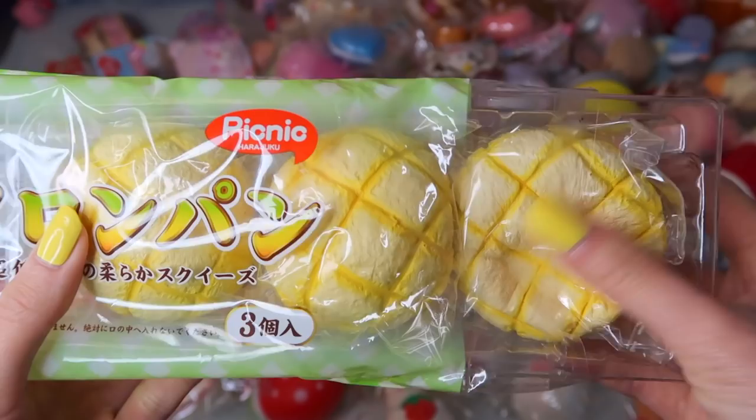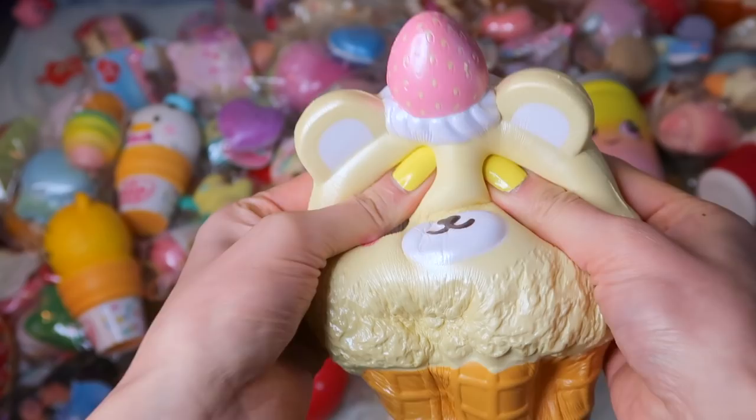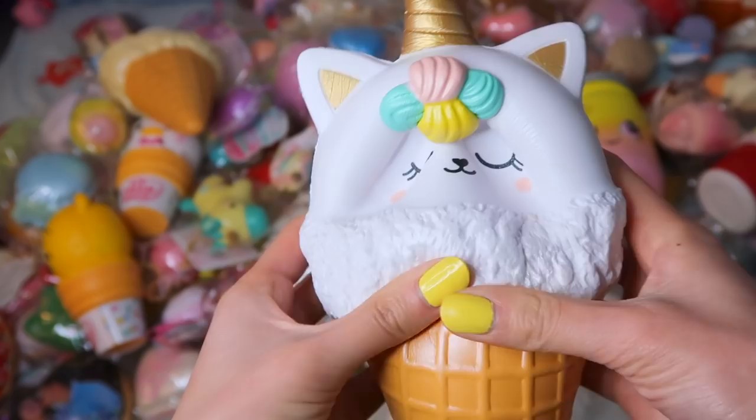Moving on, I have my Jumbo Ice Creams from Bunny's Cafe. I have both of the Kumatan designs in yellow and pink. And lastly, I have this one in a candy corn design — super soft and slow rising.